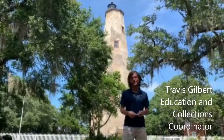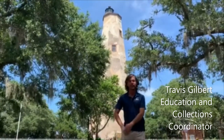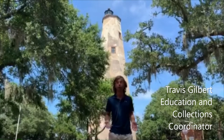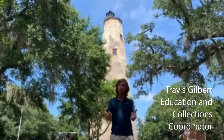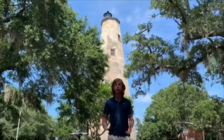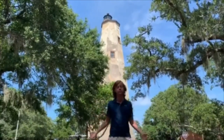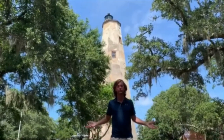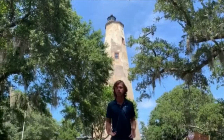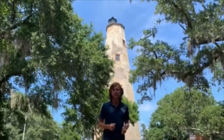Welcome everybody to beautiful Bald Head Island. My name is Travis Gilbert. I'm the educator and collections coordinator here for the Old Baldy Foundation — the not-for-profit responsible for preserving and interpreting North Carolina's oldest standing lighthouse and the breadth of history here on Bald Head Island. When we talk about Fort Holmes and the Civil War here on Bald Head Island, I always like to begin with Old Baldy Lighthouse.